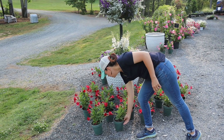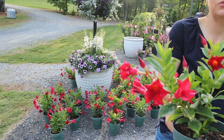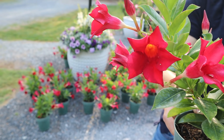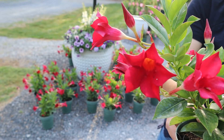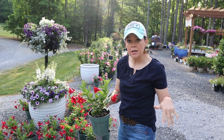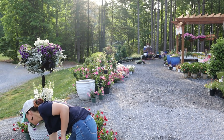We also have the fun mandevilla. Mandevillas open and close, so we have red and we have pink. These are in the little six-inch pots — very versatile. You can take these and really do whatever you want with them: put them in the landscape, make a container with them, fill in. Again, these are going to be annuals.